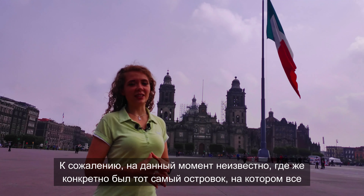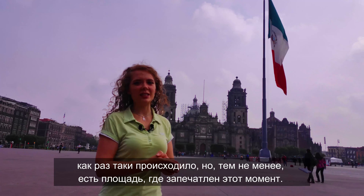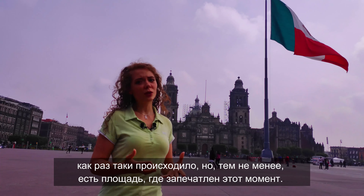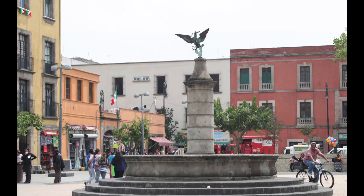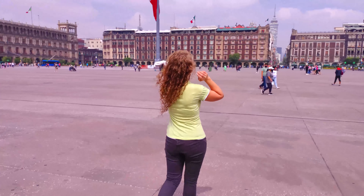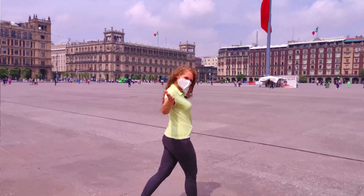Unfortunately, at this moment it is not known exactly where that small island was where everything took place. Nevertheless, there is a square where this moment is commemorated — at least a symbolic reminder of approximately where it could have happened. And so the tour begins! First of all, I suggest you get acquainted with the most authentic part of Tenochtitlan, which is located literally around the corner.